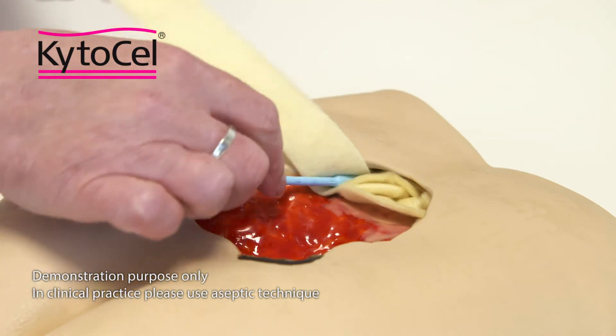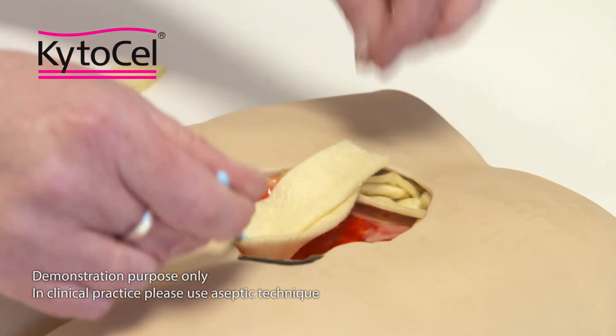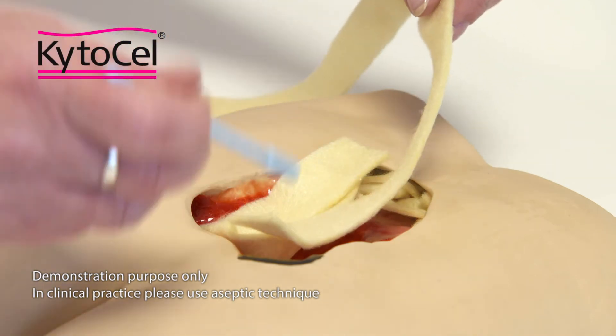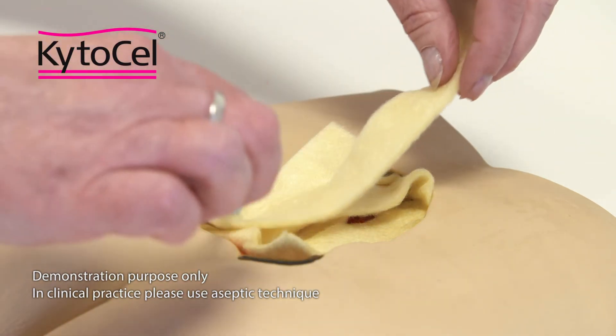For cavity wounds, the ribbon dressing can be used to gently pack into the space. Leave at least a 2 cm wick for ease of removal at the next dressing change. Ensure that if using more than one piece of Kytosel, you document how many pieces have been used within the cavity. Cover with an appropriate secondary dressing.